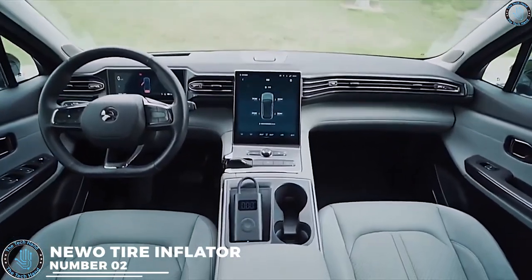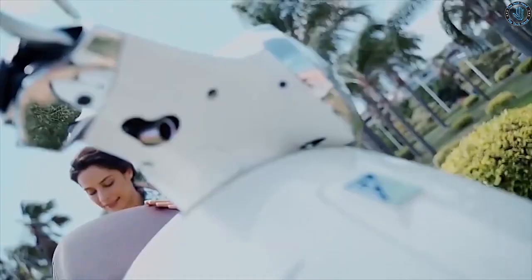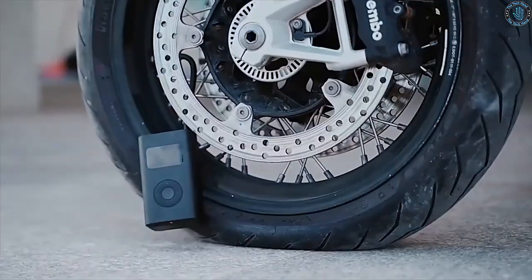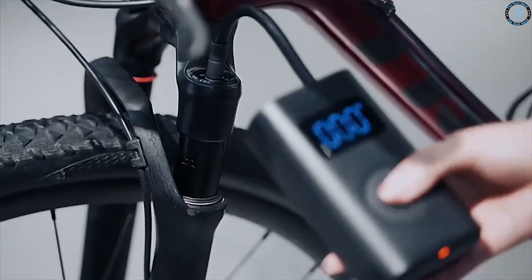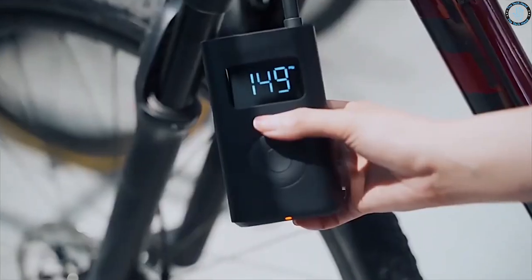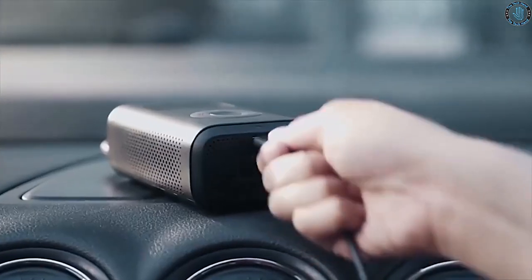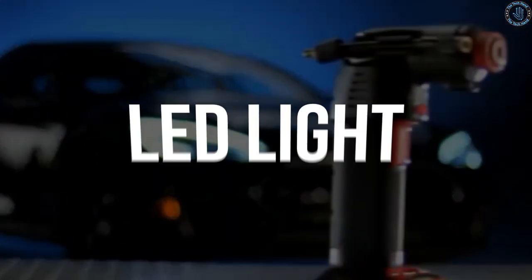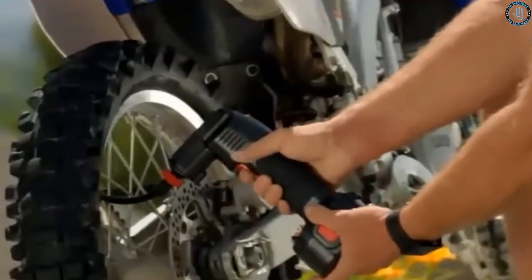Number 2. The Nuo CubeSmart Tire Inflator is a portable air compressor designed to make it easy and convenient to inflate car, bike, and other types of tires. The device is equipped with a digital pressure gauge that can accurately measure tire pressure and automatically shut off when the desired pressure is reached, preventing overinflation. It also features a built-in rechargeable battery and comes with a charging cable, making it easy to recharge on the go. The inflator also includes a bright LED light for added visibility and safety when inflating tires in low-light conditions.